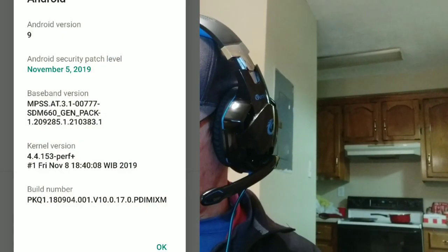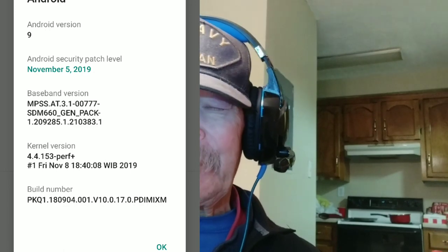All right folks, I'm back and I'm going to show you some screenshots. Here is a screenshot of the Mi A2 — November 5th security update. I still have not got the Android 10 update but I'm hoping to get it anytime soon.